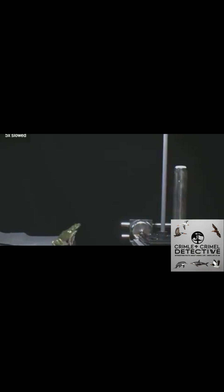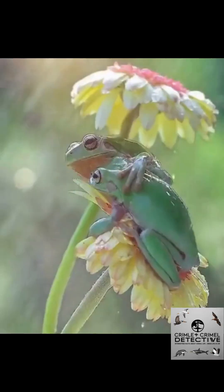To protect itself from predators, it stays high in the treetops, hidden by its bright green skin that blends perfectly with leaves. If threatened, it leaps and glides away to safety in seconds.